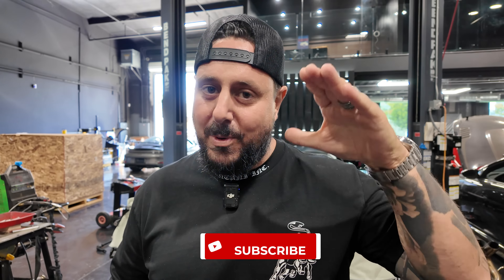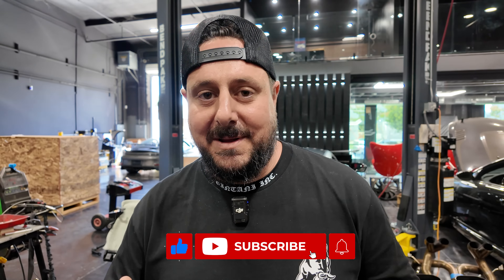Hey, what's up guys, welcome back to the channel. Sorry we've been gone for almost a week, but now we have a little bit of time. As you guys know, we're not only a YouTube channel — we're actually a company that builds parts and has to finish product, test product, get customers' cars done, and so on.